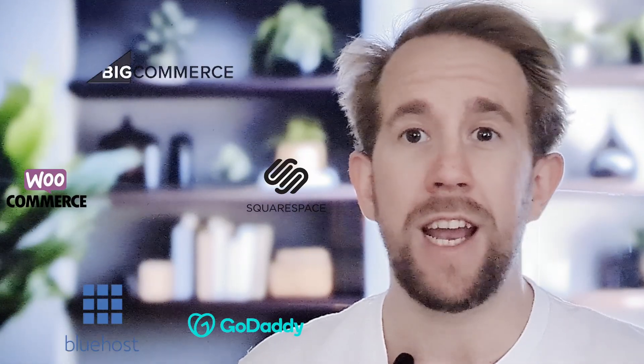Welcome to Tiny Images YouTube channel. I'm Ryan and today we're going to go through one of the most frequently searched topics amongst website owners and Shopify merchants: how to reduce image sizes.